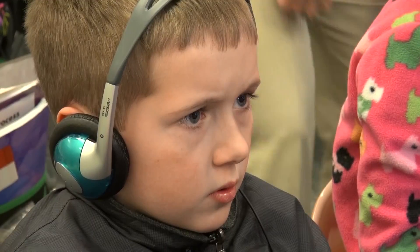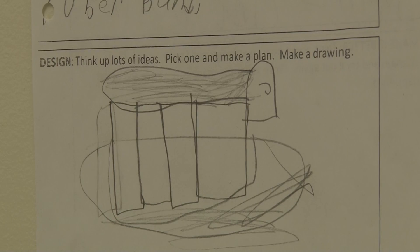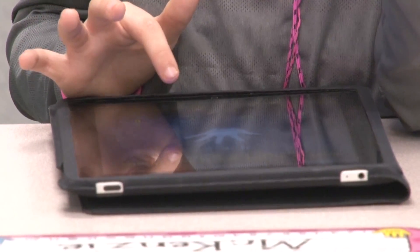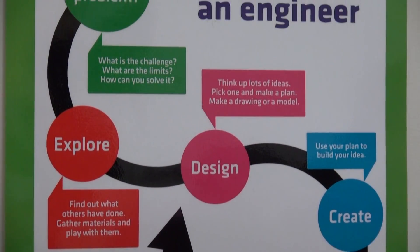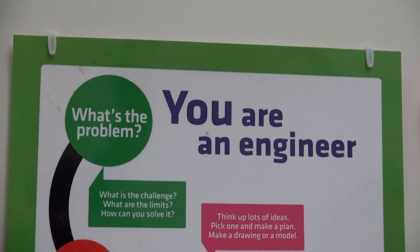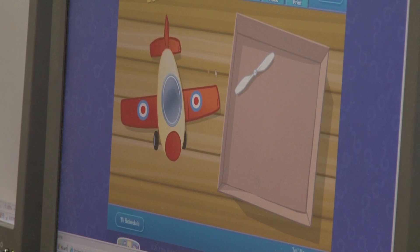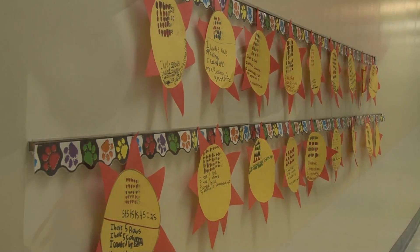In a STEM school, science is designed around a guiding question and a final project that requires students to meet a challenge or solve a problem. The technology aspect means every classroom has wireless capability, an interactive smart board or BenQ projector, and a document camera, and students become experts with these tools. Students also utilize the engineering design process to solve problems by brainstorming, researching, creating, testing, and improving. And when studying math, students become fearless problem solvers who question concepts and apply skills to real-world situations.